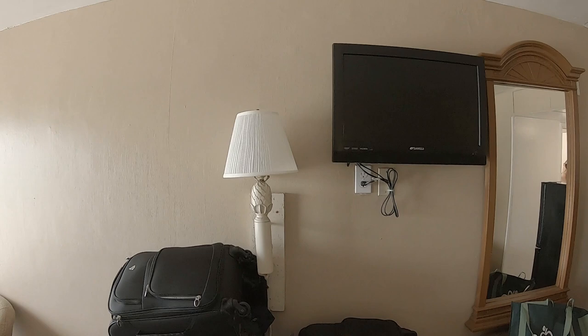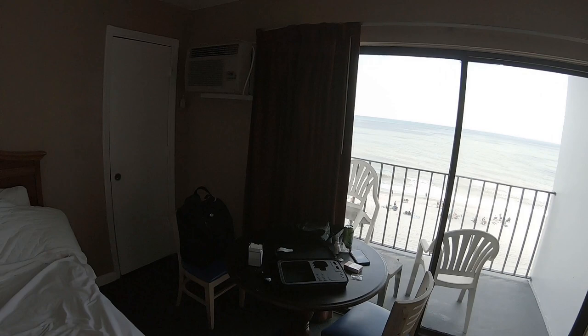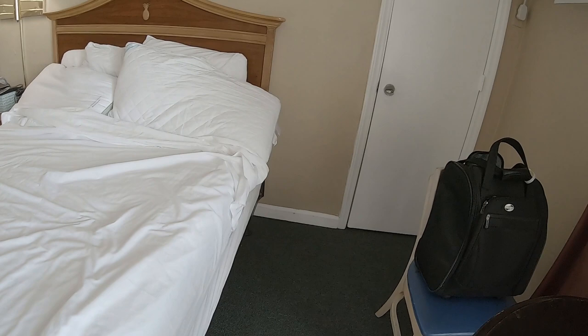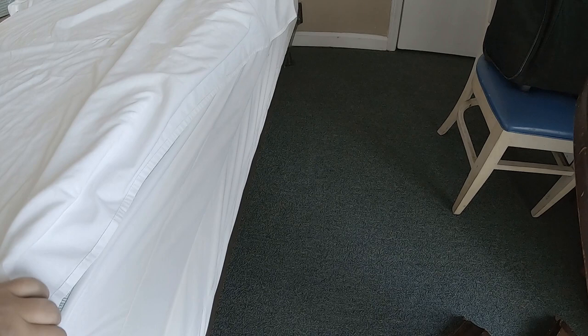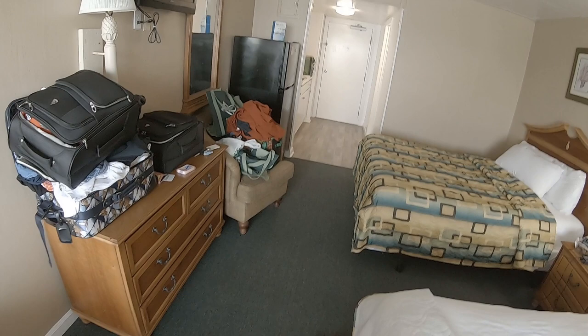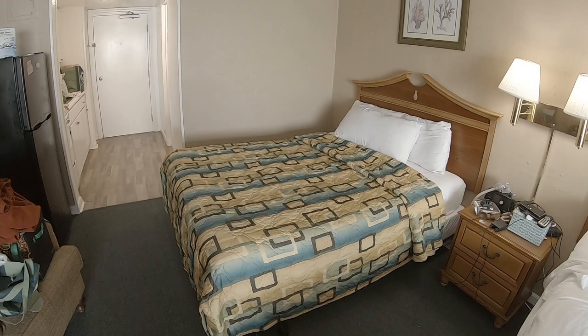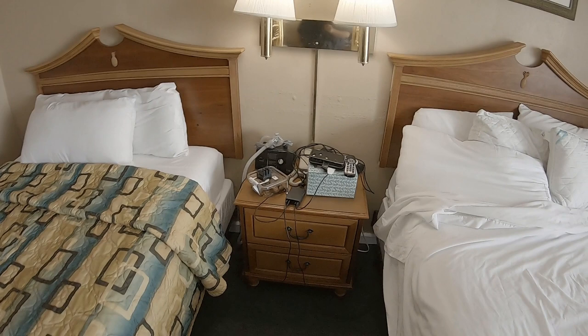No signs of bed bugs, no signs of cockroaches, none of that. It's got a small flat screen. The lampshades are actually fairly clean — they're not the dingy off-white and pale colors you normally see. Both the box spring and the mattress are wrapped up in these zippered covers, which is indicative of a lot of hotels, not just budget hotels but higher-end hotels as well. The furniture has been around a while — some scuff marks and scratch marks — but nothing too outlandish. Everything's relatively clean despite being an older hotel.